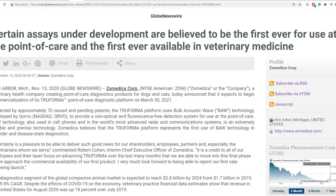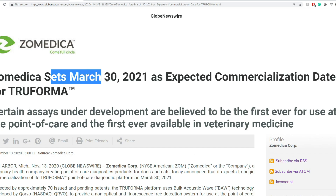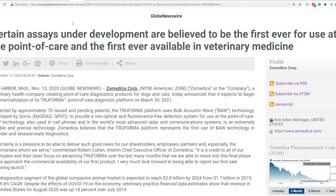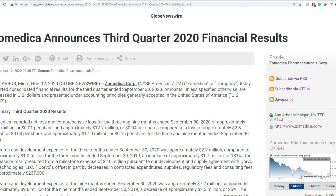Next thing coming up is the Triforma. Zemedica sets March 30, 2021 as the expected commercialization date for Triforma. The Triforma now has a date, and then next thing is their third quarter analysis.